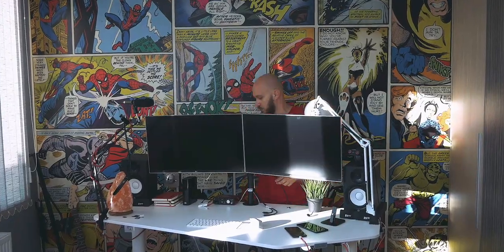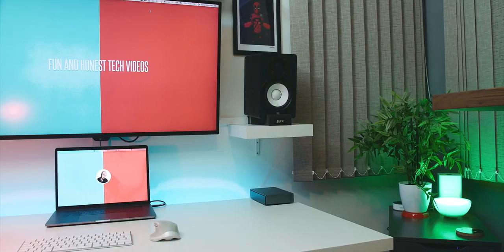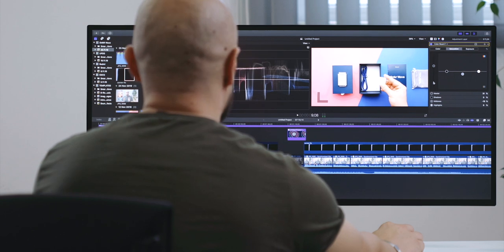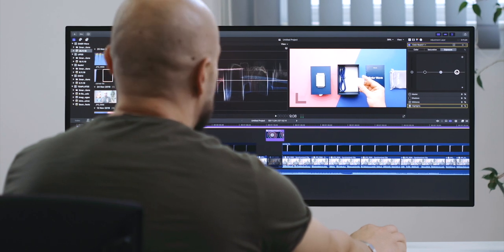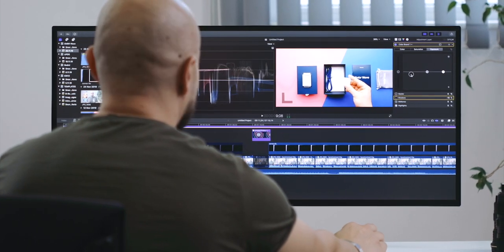I've had dual-screen setups in the past, and I even have a massive 43-inch behemoth at home, but this panel is better than all of them. It is better than a standard 4K display because of that 33% extra real estate on the left and right. I immediately noticed this once I stretched my Final Cut Pro timeline and pulled out all the color correction tools. It was awesome.